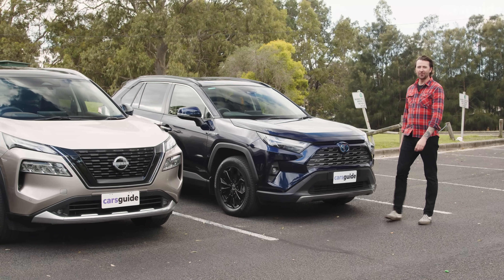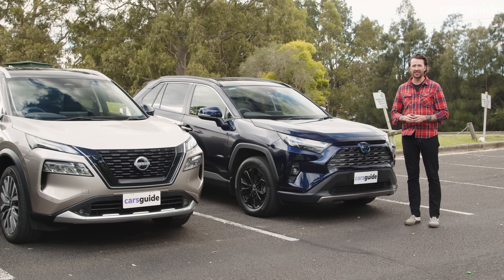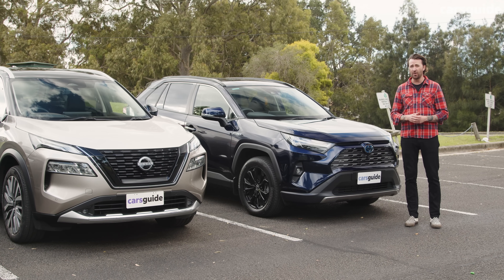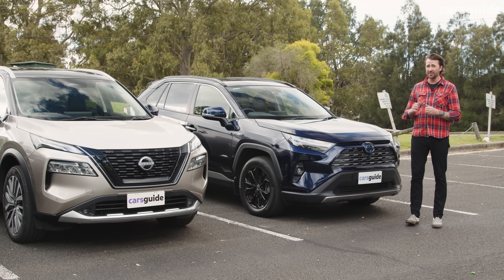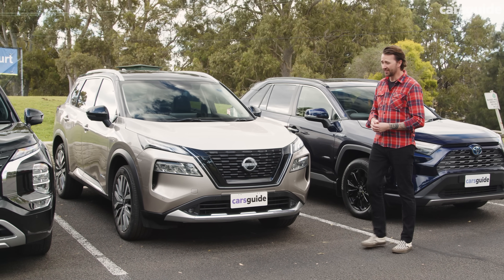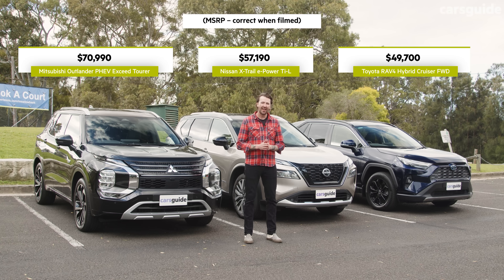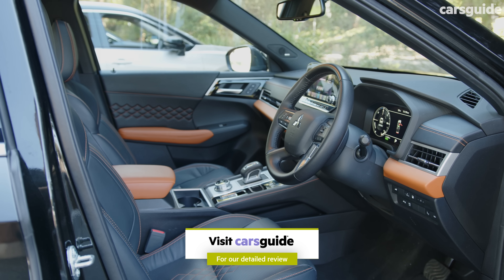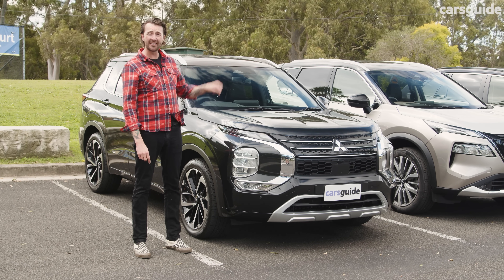We've got pretty fancy versions of each model today, which also means they're pretty pricey. This Toyota RAV4 is the Cruiser grade, sitting just below the top-of-range Edge. It's a 2022 model — we couldn't get a 2023, they're in short supply — but that doesn't affect this comparison as the hybrid system remains unchanged. The Nissan X-Trail is the top-of-range Ti-L, and the Mitsubishi Outlander is the Exceed Tiro, at the very top of the Outlander range. The Outlander is a lot more expensive than the other two, but you can get the entry grade for around the same price as the RAV4 or X-Trail.